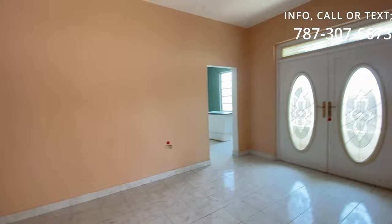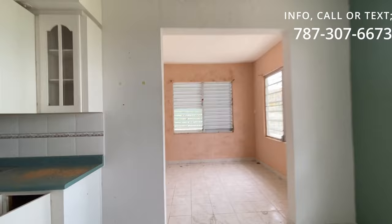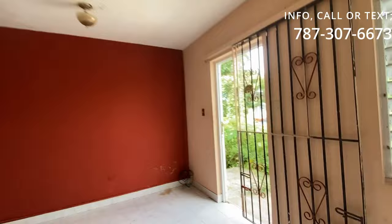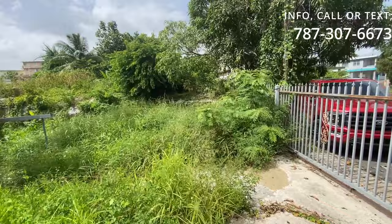Estamos haciendo este video sin editar para que usted tenga una idea de las condiciones actuales, antes que tome un avión y venga a Puerto Rico, antes que tome un auto y venga de otro pueblo. Queremos que vea todo primero en video. Suscríbase a nuestro canal, dé like, y así reciba notificaciones de todas las propiedades que vamos consiguiendo para la venta en diferentes pueblos.